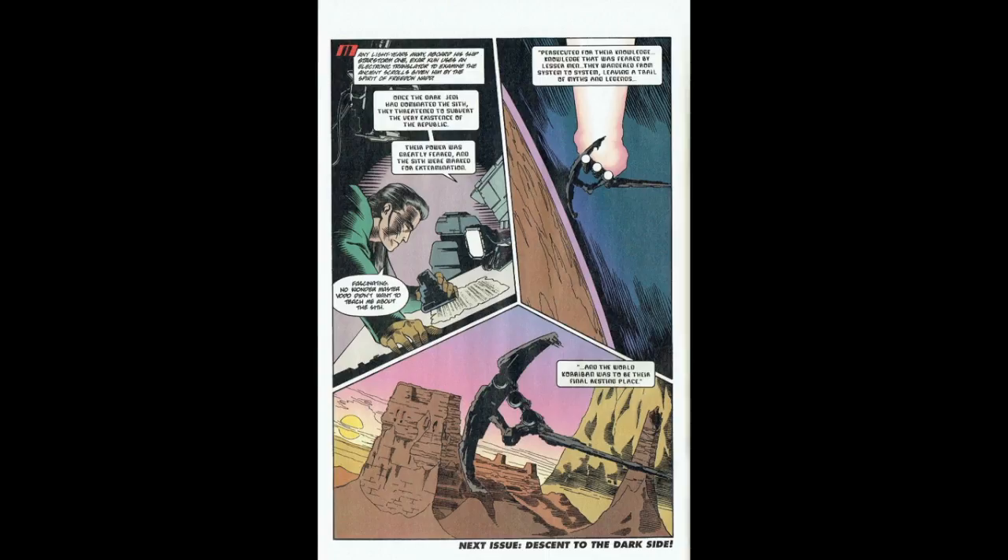Then we go back to Exar Kun flying off in his spacecraft, looking over the scrolls he found from Freed and Nadd. The scrolls are leading him to the final resting place of the Sith — the planet of Korriban. I wanted to talk about the look of Exar Kun's ship: it's a really interesting design with one curved wing, one straight wing, and three engines. Chris Gossett has a great way of making the ships in this series look really old, ancient, and almost impractical-looking — not aerodynamic at all — but it's Star Wars and it's fantasy, so it looks cool and that's all that matters.